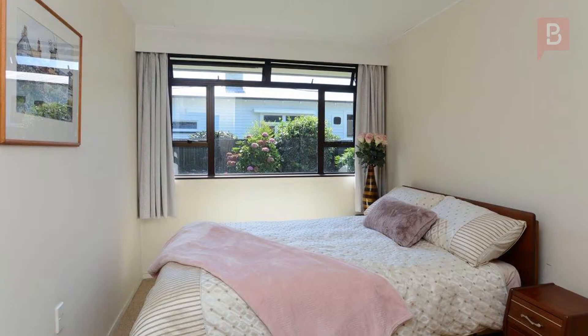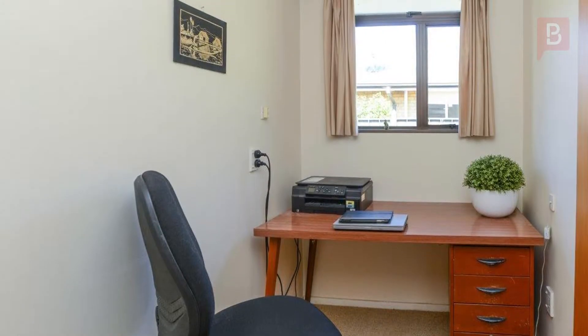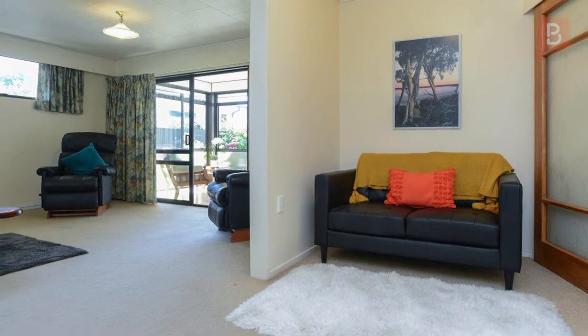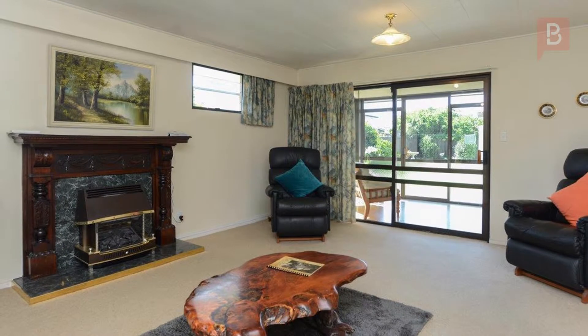If it's a low-maintenance family home you're after, this will appeal. There are four bedrooms plus an office/study. The lounge features a gas fire showcased by a beautiful surround, and to ensure you're completely comfortable there's a heat pump as well.